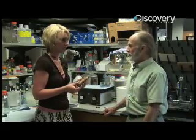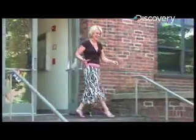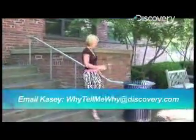Vegetables too? Sure. Thanks so much. Thanks for watching Why Tell Me Why. Any other science-related questions, please email me at whytellmewhy at discovery.com.